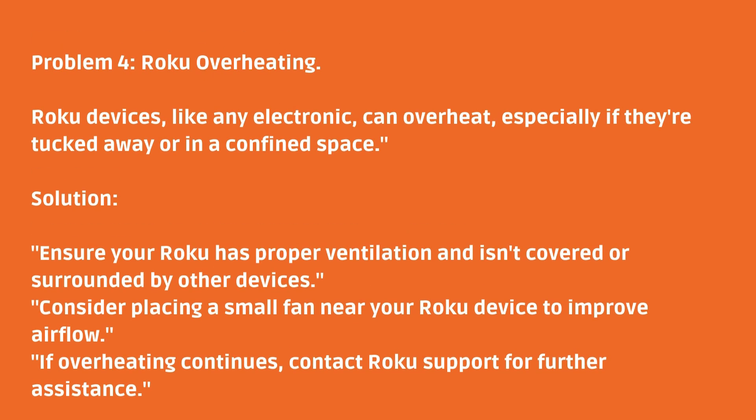Consider placing a small fan near your Roku device to improve airflow. If overheating continues, contact Roku support for further assistance.